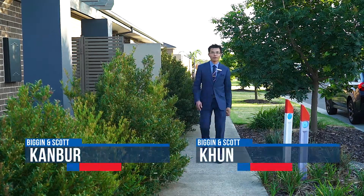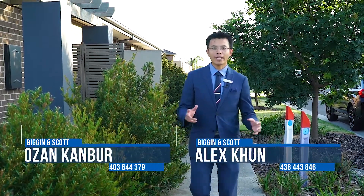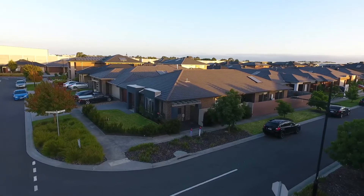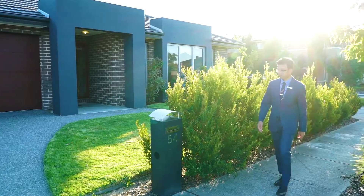Hey, how are you going? I'm Alex Kuhn from Beacon Scott Real Estate. I cannot wait to show you this amazing property. Positioned on Summerfield Drive South, this amazing family home is what you've been looking for. Come on through.